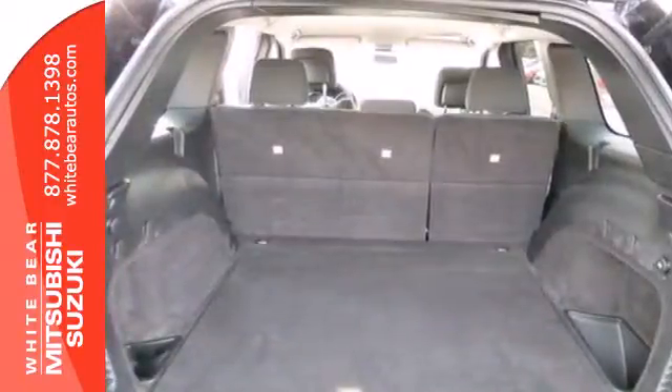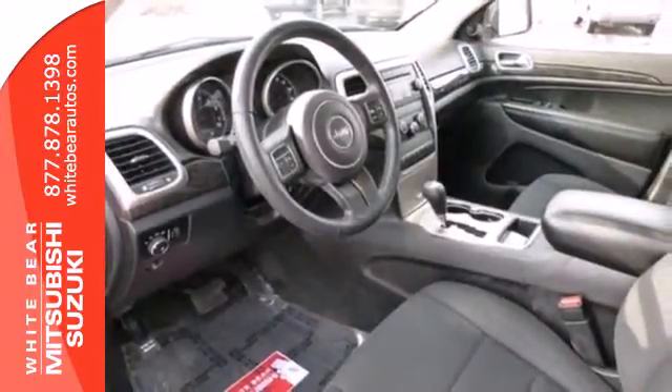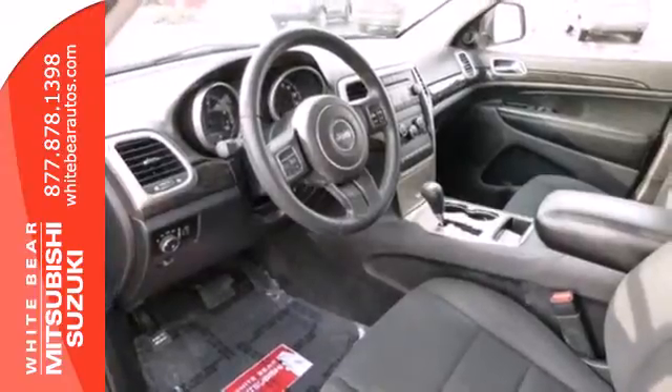A solid choice, the Grand Cherokee received a perfect 5-star rating in government crash tests for front and side impact protection for all passengers.